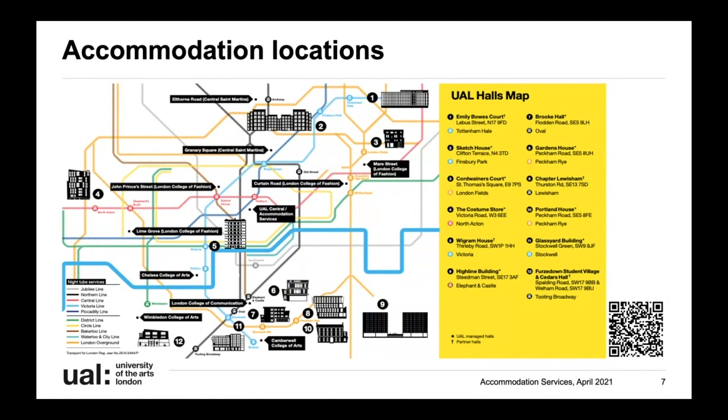This map shows you where all of our halls are located in London. As you can see we cover a very wide area, and you can also see the proximity to each college. There's a small QR code in the corner - if you scan that it will take you to our website where you can find lots more information.